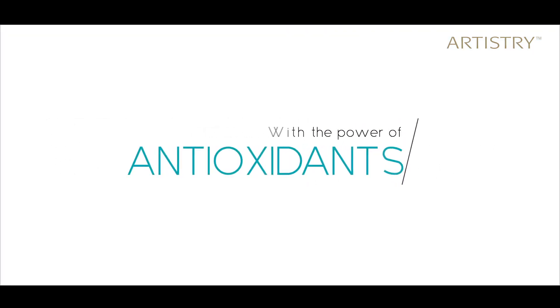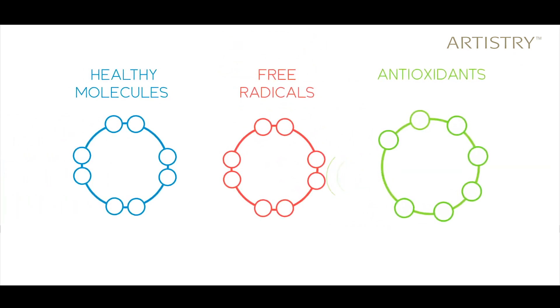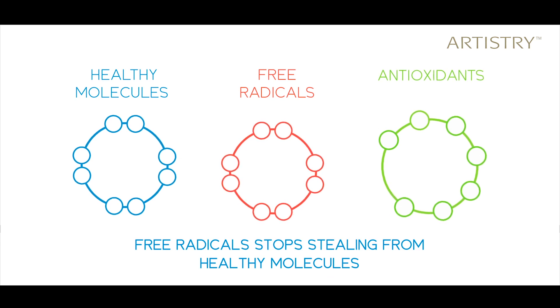And that's when it needs external help. But the main question is, how do you stop this damage? With the power of antioxidants. They are good molecules — they give electrons to the free radicals, and the free radicals stop stealing. And the damage is neutralized, leading to beautiful, younger-looking skin.